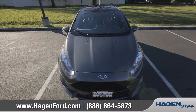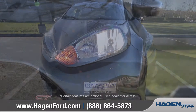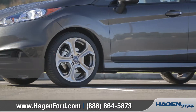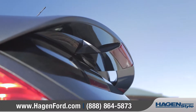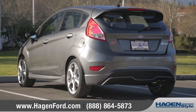The Fiesta features an athletic, sculpted look with a sleek hood and distinctive character lines, and powerful quad-beam halogen headlamps with available fog lamps. Choose between several super stylish wheel designs that fit your personality. In the back, a rear spoiler and sculpted tail lights will make your Fiesta stand out to the crowd.